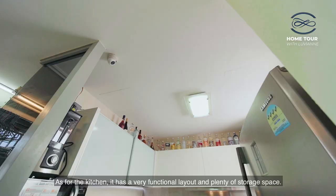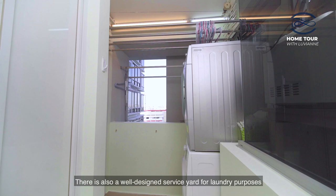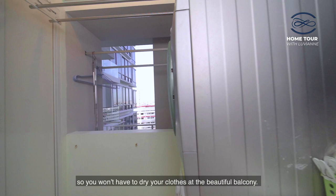As for the kitchen, it has a very functional layout with plenty of storage space. There is also a well-designed service yard for laundry purposes, so you won't have to dry your clothes at the beautiful balcony.